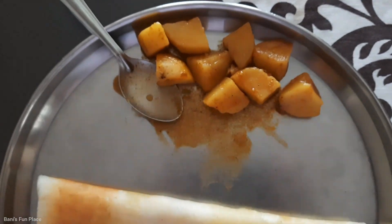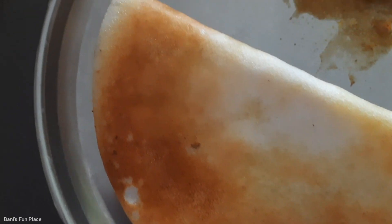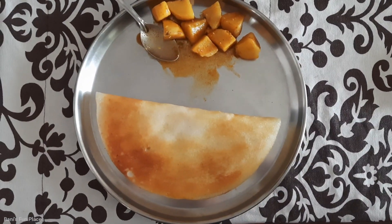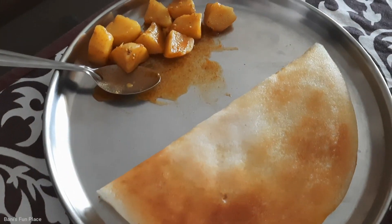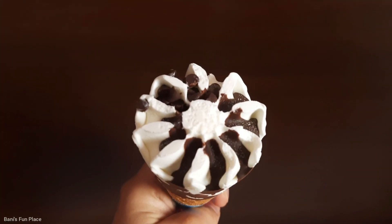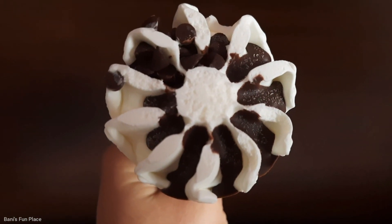Then it was time for lunch. For lunch today I had dosa with potato, which is one of my favorite combinations. After lunch, it was time to have something sweet, and today we had ice cream — so I had that because it's my favorite.